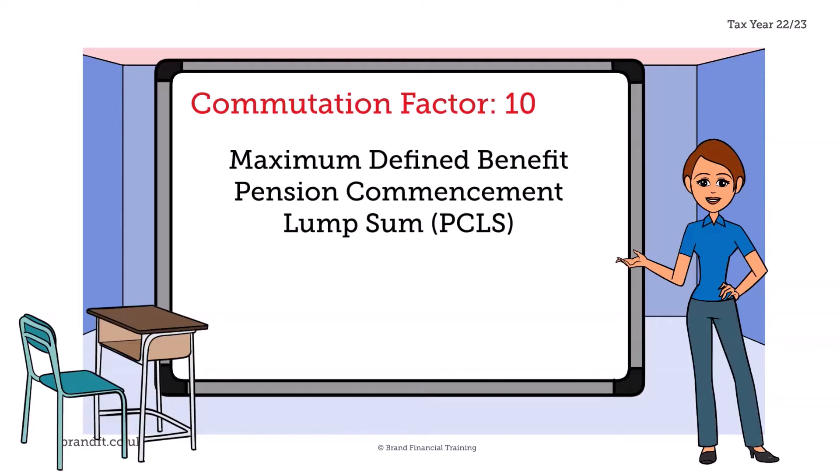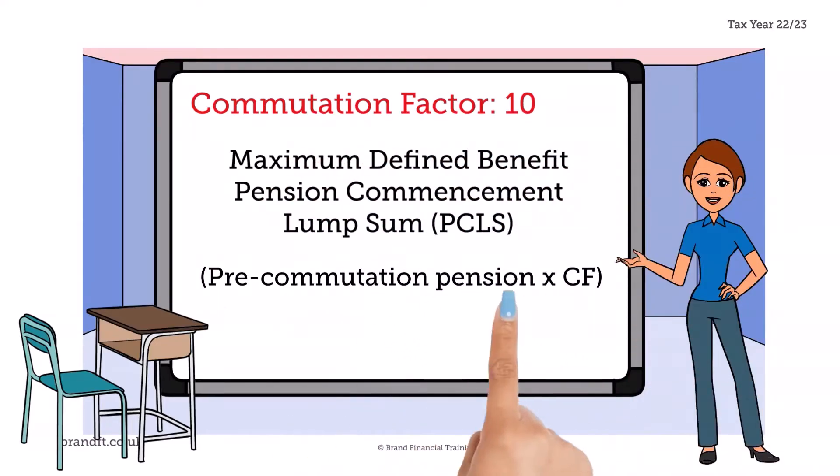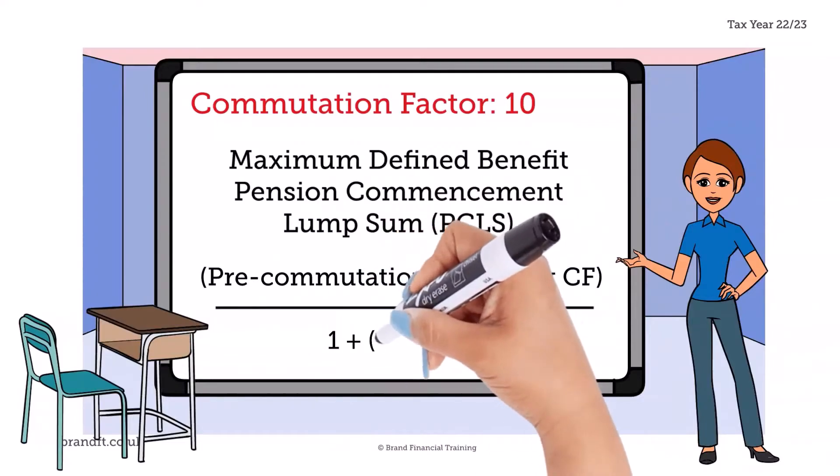So let's simplify things and do the maths. We know Derek's pre-commutation pension and his scheme's commutation factor, so to calculate his maximum lump sum we plug the figures into the following formula: the pre-commutation pension, times the commutation factor, divided by one plus the commutation factor times 0.15.